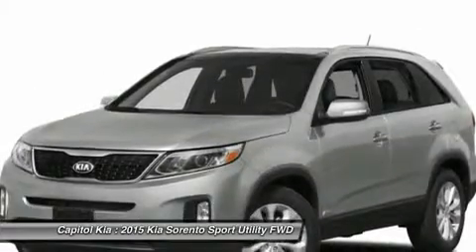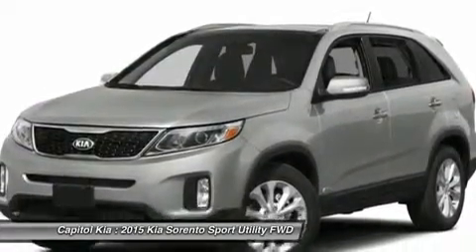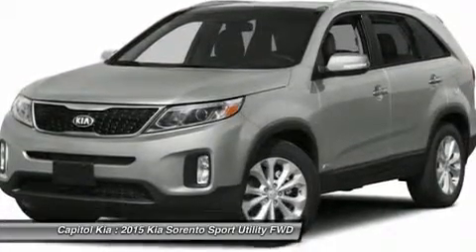This Kia Sorento is equipped with navigation, so you no longer have to wonder if you're headed in the right direction.